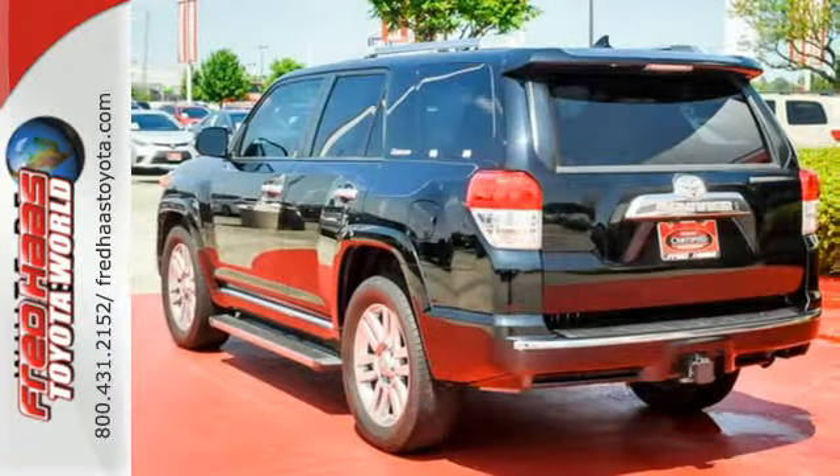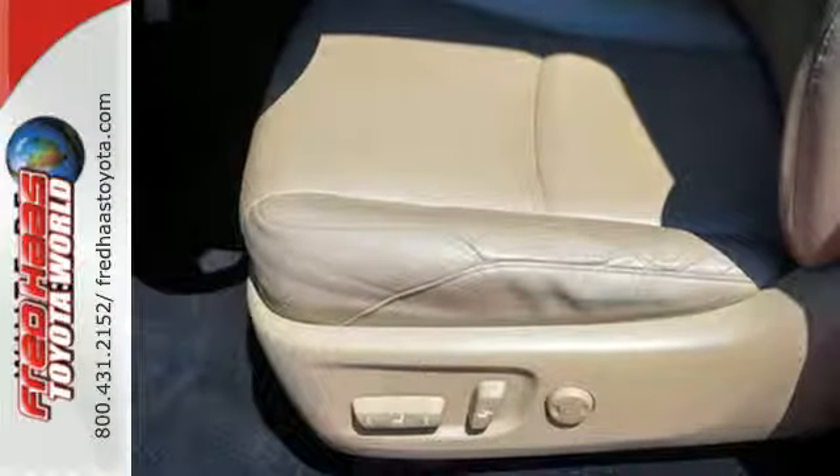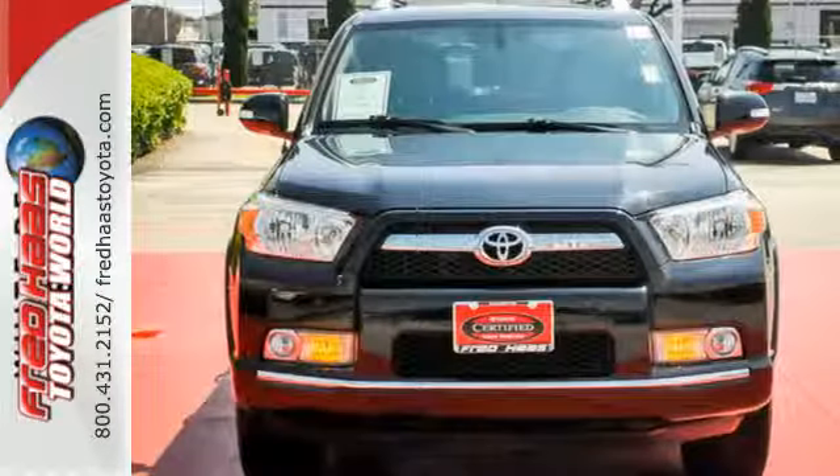This versatile and value-packed 4Runner offers the best of all worlds with its spacious interior, superb handling and stellar safety ratings. See it for yourself today.